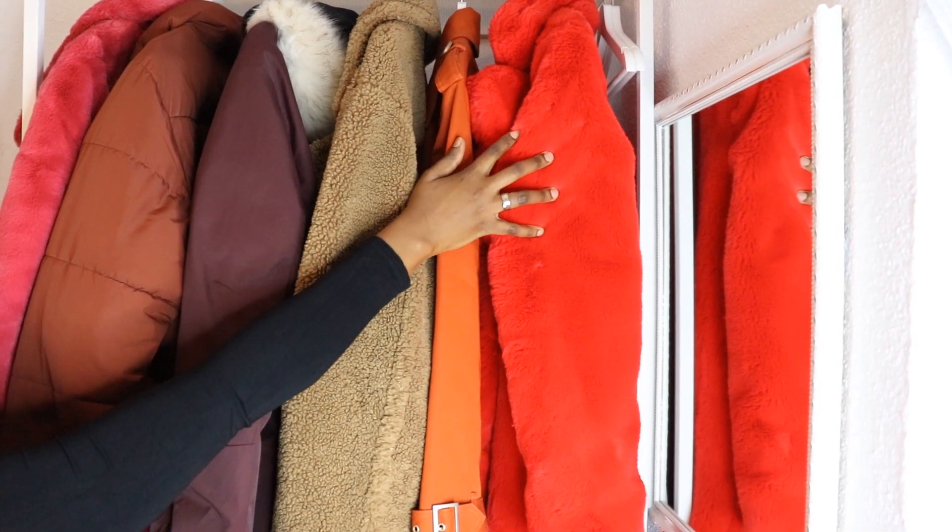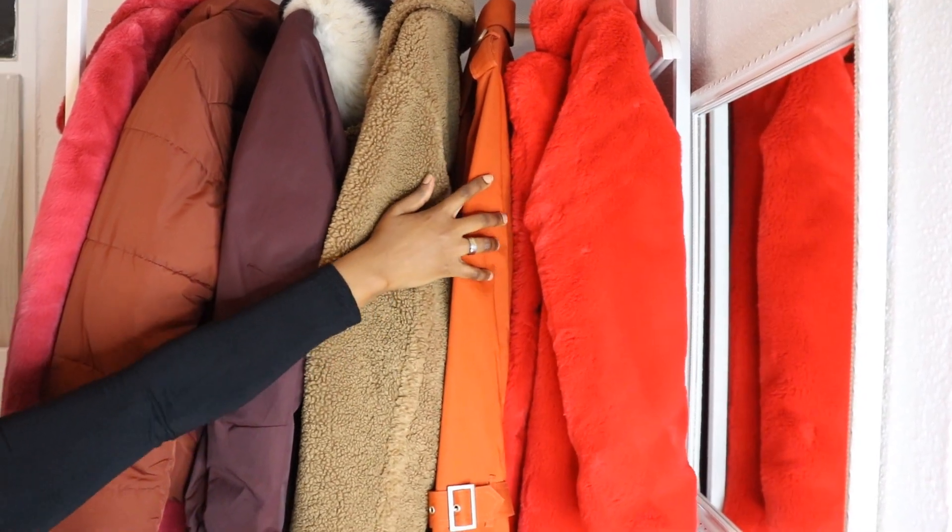Today's video is going to be a fashion video. I'm going to show you guys a collection of my coats — winter coats — something that I've bought over the past year or the past winter. Because of lockdown, we can't be ordering new stuff, so we have to keep it low, keep the budget, because everything is closed and we're not going anywhere.